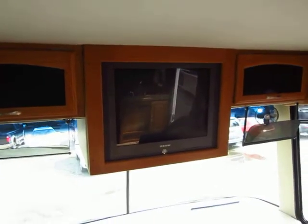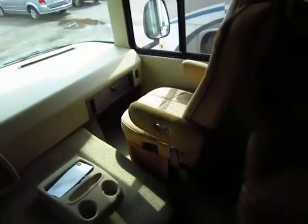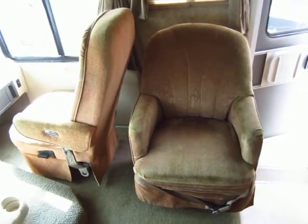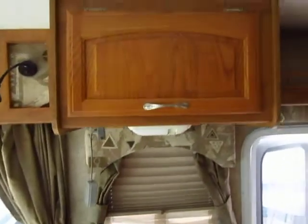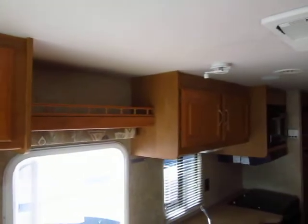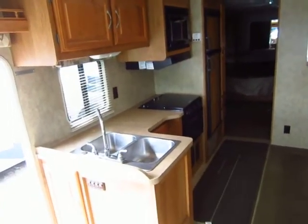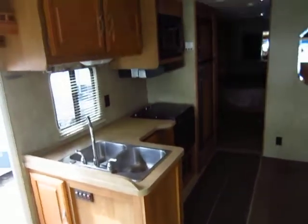Very traditional Class A setup with the overhead entertainment center and twin captain's chairs that can swivel around. Naturally, central air and central heat through here.